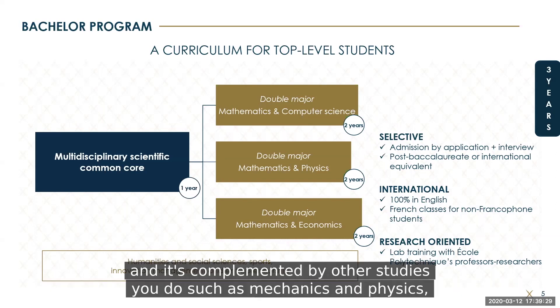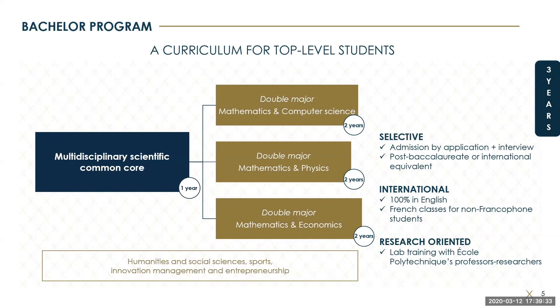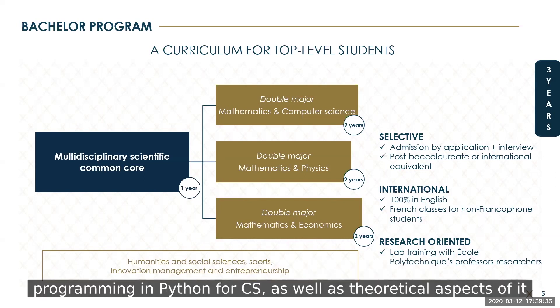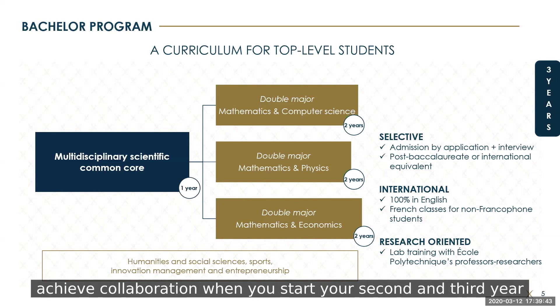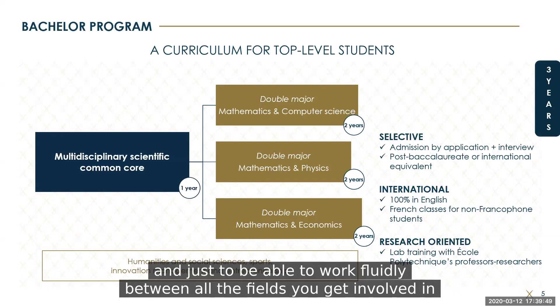It's complemented by other studies such as mechanics in physics, programming in Python for CS as well as the theoretical aspects of it. It all combines really well to help you work fluidly between all the fields and achieve collaboration when you start your third year.